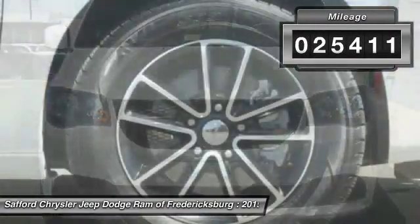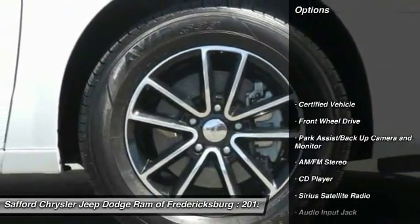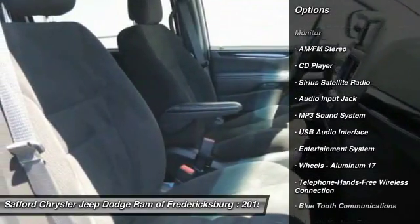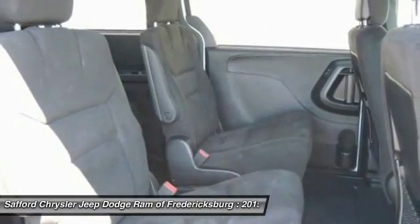Here are some of this vehicle's great options: anti-lock braking system, traction control, Bluetooth wireless data link for hands-free phone, air conditioning front, power steering, cruise control.